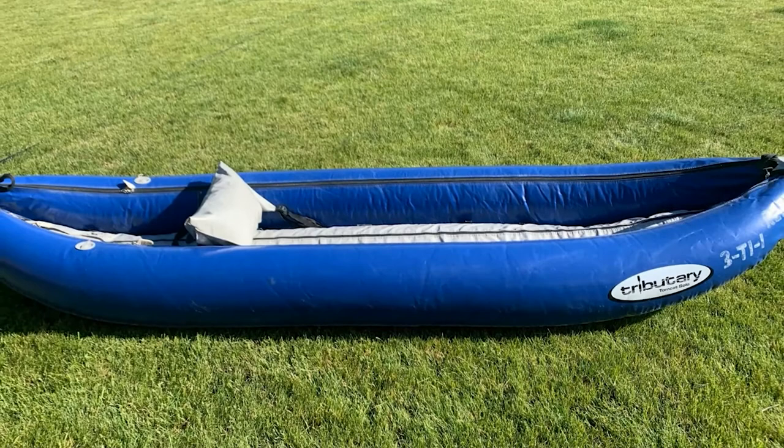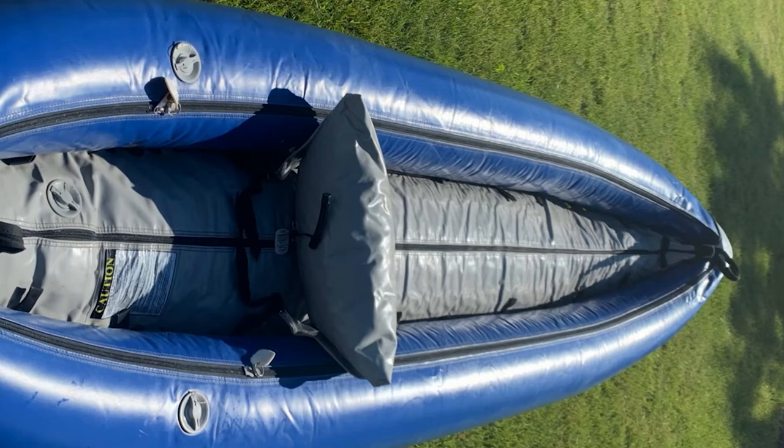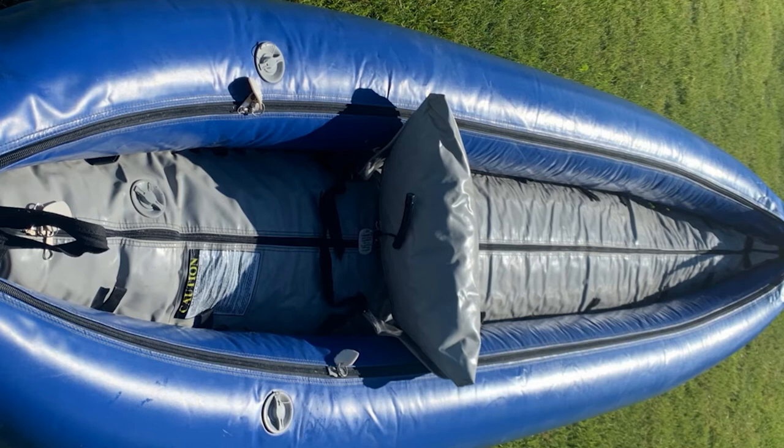It has a high capacity, which means you could bring your dog if they wear a life jacket, or load it with a couple of dry bags for a slower-paced river trip. It's designed to handle a variety of whitewater, with rocker in the bow and stern and good maneuverability.